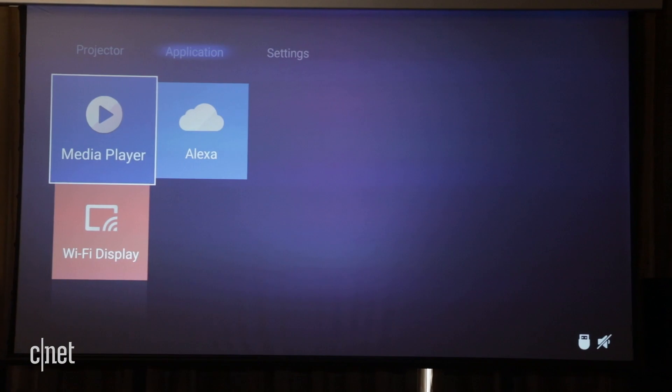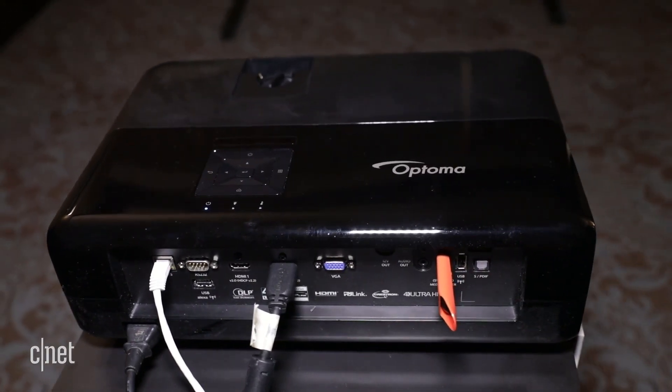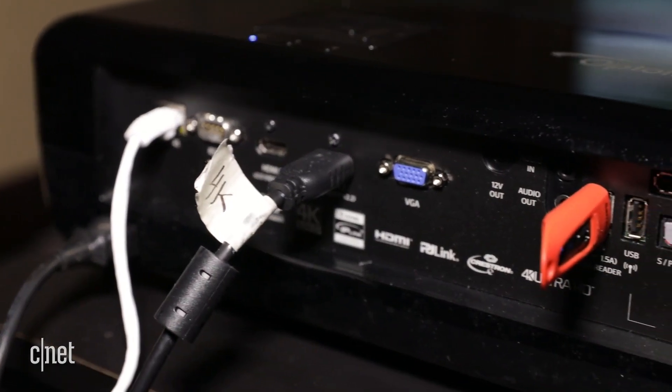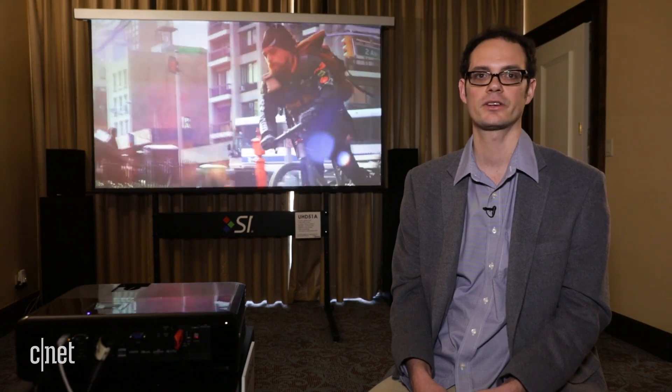Optoma also includes a media player so you can play HDR and 4K content by plugging in a USB stick. And of course it'll work with pretty much any 4K and HDR device you plug in via HDMI. Optoma says the UHD51A is going to come out later in April for $1,700. I'm David Katzmeyer at CES 2018.